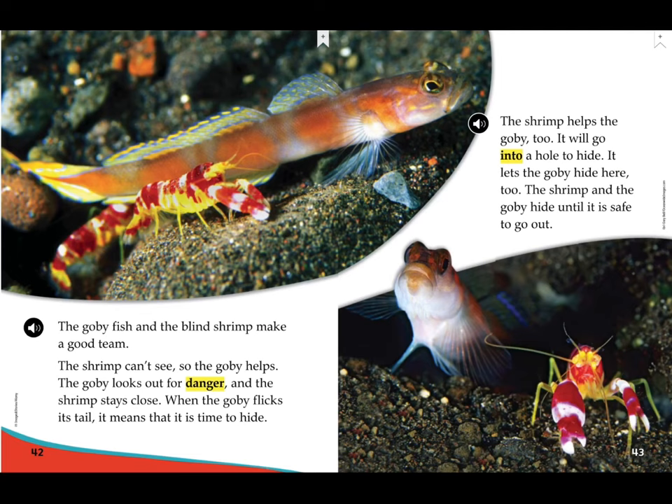The goby fish and the blind shrimp make a good team. The shrimp can't see, so the goby helps. The goby looks out for danger and the shrimp stays close. When the goby flicks its tail, it means that it is time to hide. The shrimp helps the goby too — it will go into a hole to hide and lets the goby hide there too.